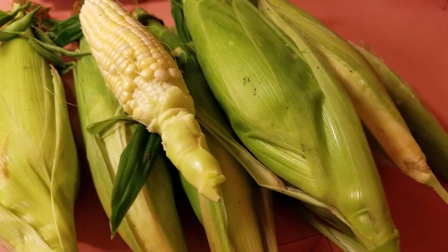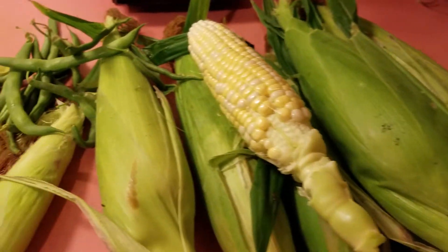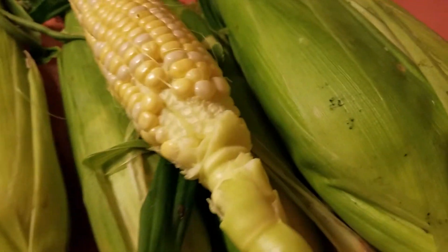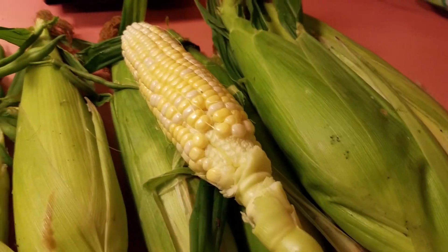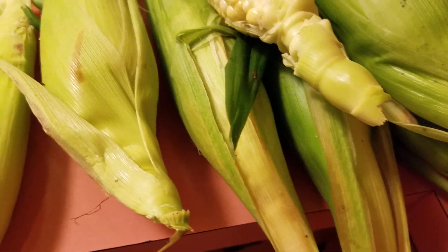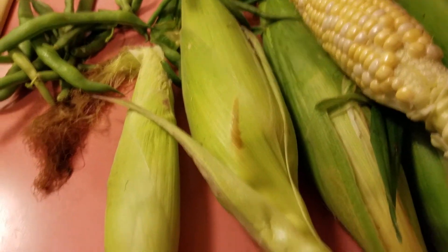I just wanted to show you what I got here. It's kind of ant on there. I had to get the corn because it's getting so cool here. I brought in some ants with me, so you may see me killing some ants.